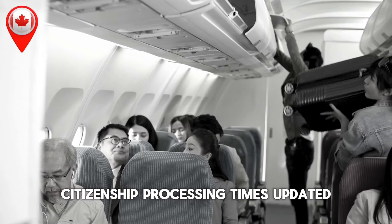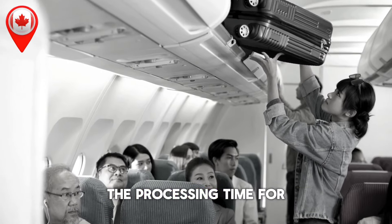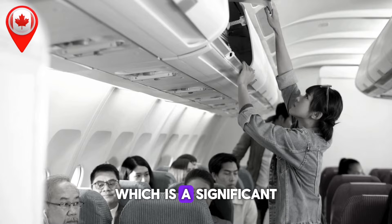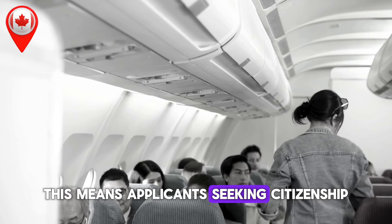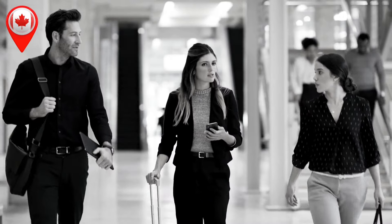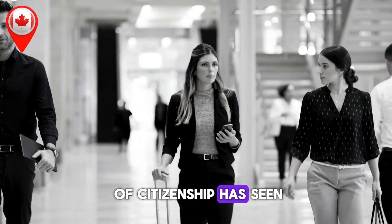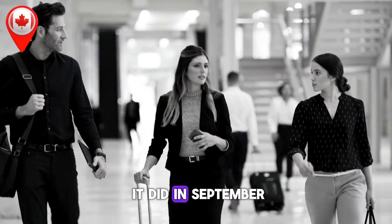Citizenship processing times, updated monthly. As of October 8, 2024, the processing time for citizenship grants has decreased to six months, a significant reduction of one month since September. This means applicants seeking citizenship now have a slightly faster timeline to look forward to. On the other hand, the citizenship certificate — proof of citizenship — has seen an increase, now taking four months, one month longer than it did in September.